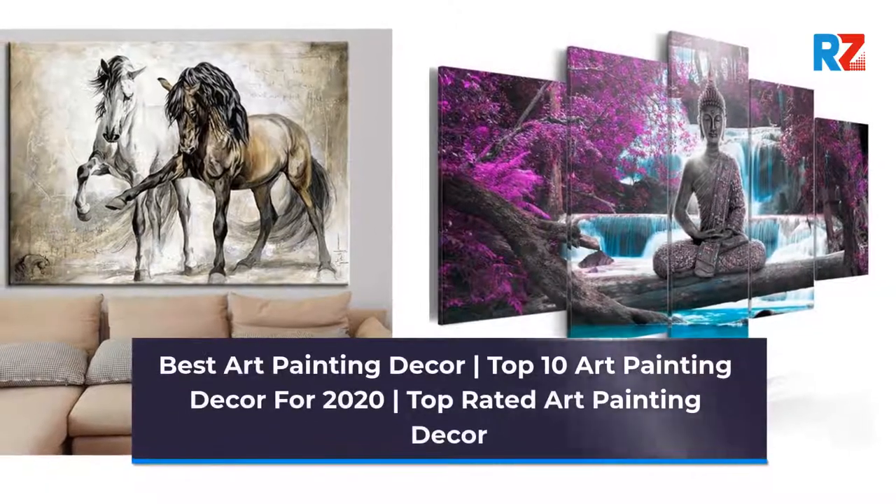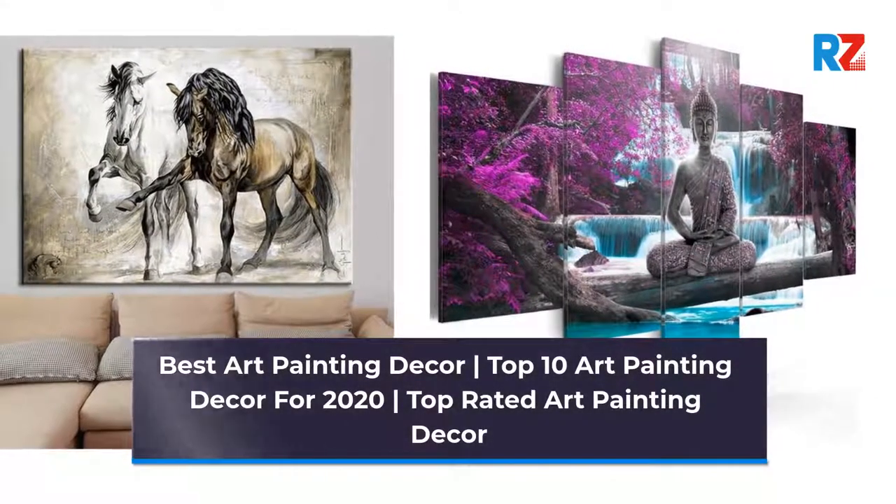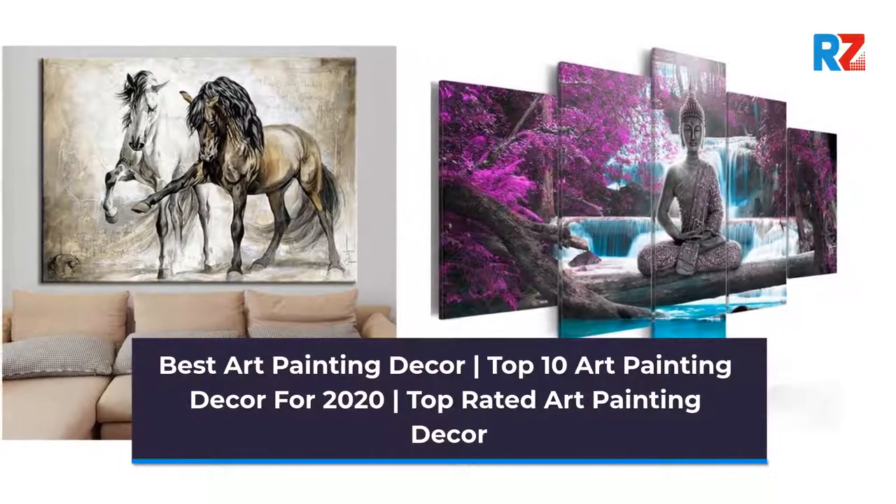Best Art Painting Decor. Top 10 Art Painting Decor for 2020. Top Rated Art Painting Decor.